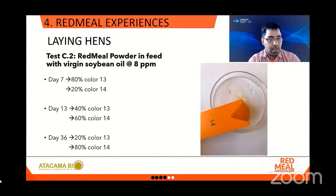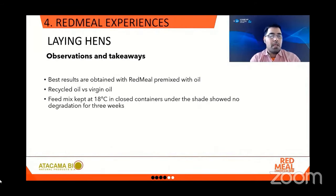Some observations and takeaways: the best results are obtained with Red Meal — either powder or oil — premixed with oil, and then that mixture combined with the dry food. Virgin oil achieved better results than recycled oil, though recycled oil is less costly. Importantly, the feed mix prepared with Red Meal was kept at 18 degrees Celsius in closed containers and under shade, showing no degradation after three weeks.